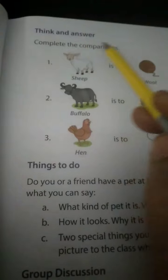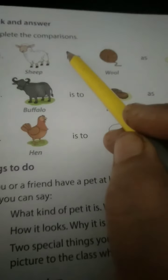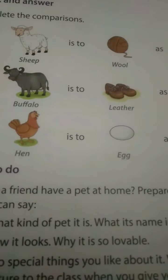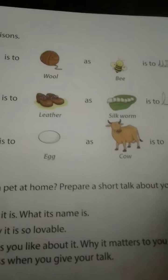Think and answer - complete the comparisons. Sheep gives wool. Buffalo gives leather - L-E-A-T-H-E-R. Hen gives egg. Hen used to egg.